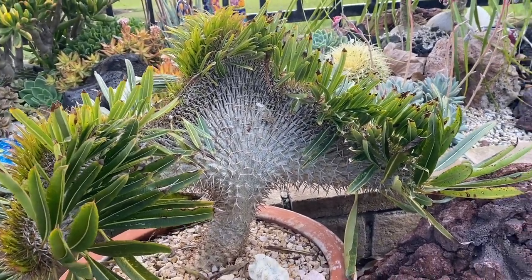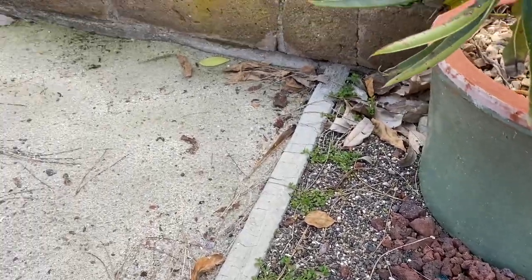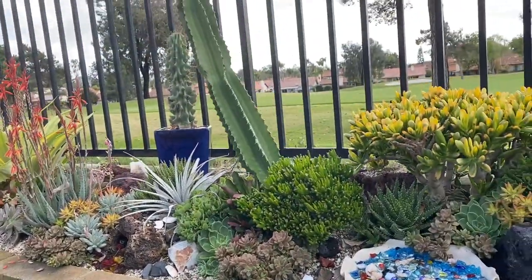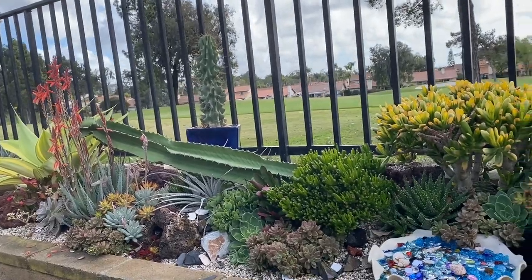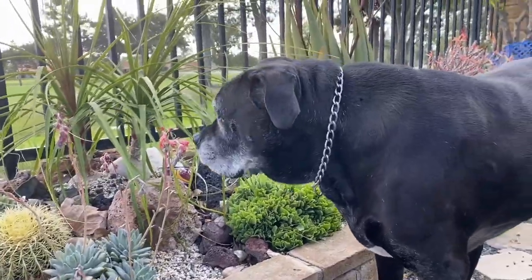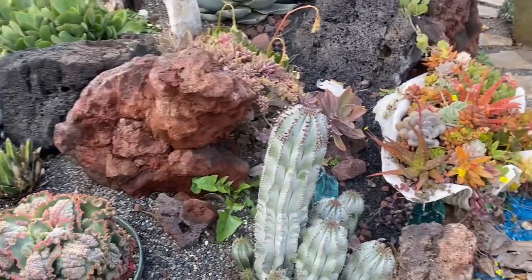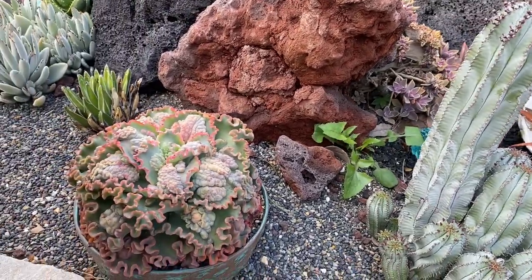I've never ever had a garden look this bad in my life. This is so bad — oh no. Yeah, I know, about sums it up. Even if Bentley were to pee out here it'd probably improve things.